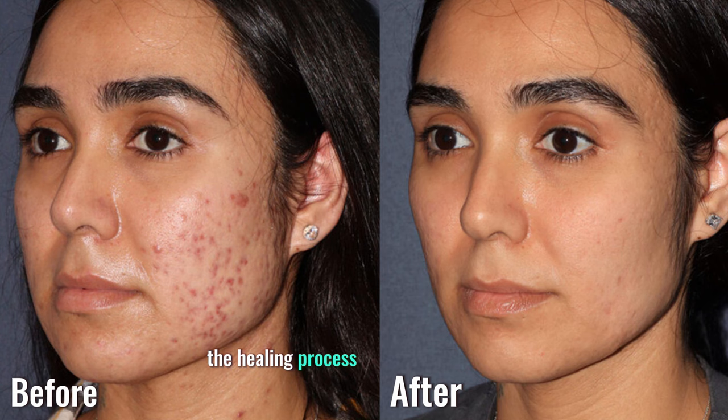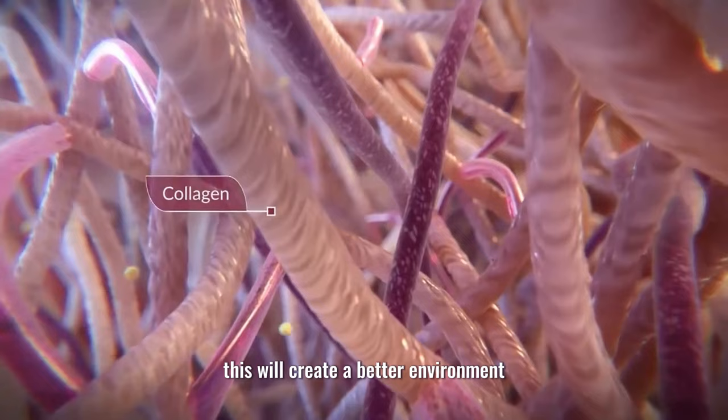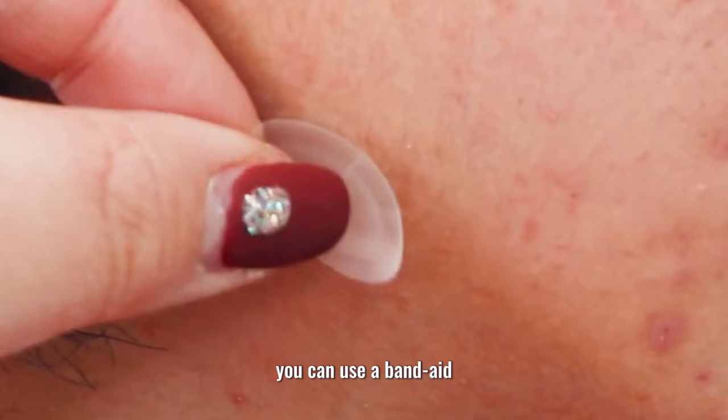First, you need to protect the scab and keep it moist. This will create a better environment for new cell growth and collagen formation. You can use a band-aid, an acne patch, or a healing ointment to cover the scab.